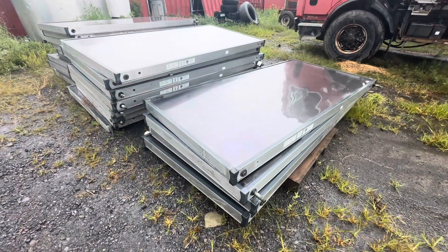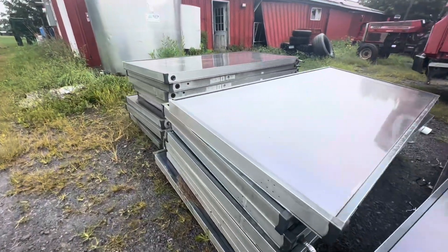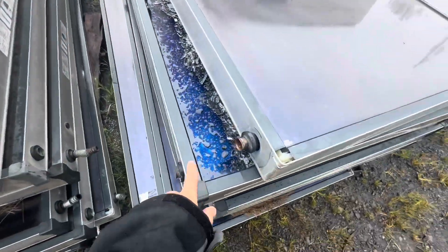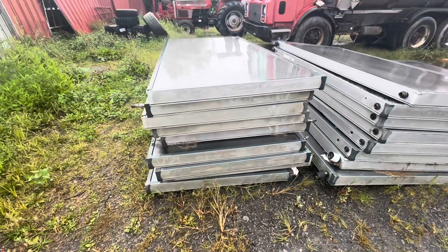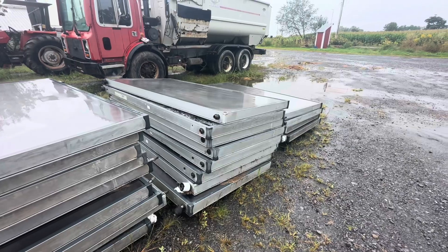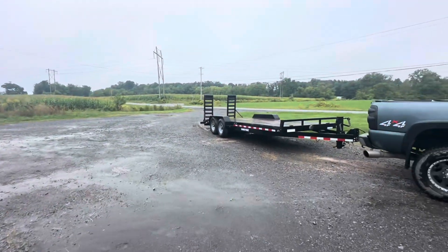We're picking them up from another farm. Here are some of the panels — they're pretty large. I think there's 36 of them, and maybe a couple might be damaged. This one here is damaged. It also has a little boiler setup for it. The guy's going to be here pretty soon and we'll look everything over and get it loaded on the trailer.